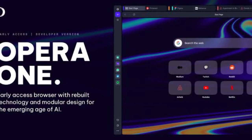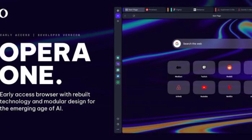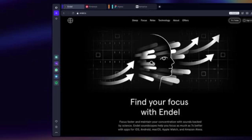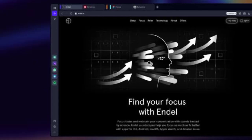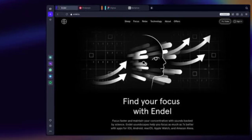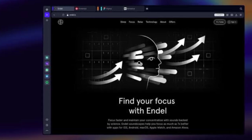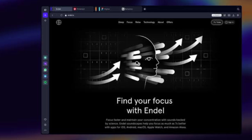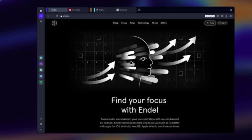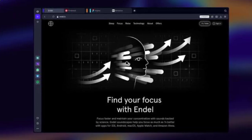Opera 1 adapts to your needs, bringing relevant and key features to the foreground while relegating rarely used features to the background. This makes finding the features you usually use easier, making web browsing more efficient. However, it can also make you forget rarely used features. The newly revamped browser will also easily integrate with powerful new AI-based features being developed by Opera in the future. If you don't want to download and try Opera 1 in early access, you can set up and use AI in Opera's current browser.